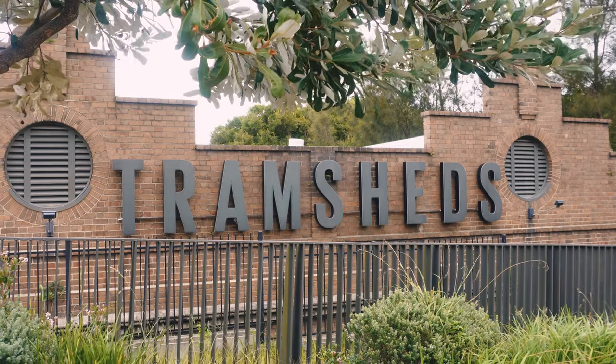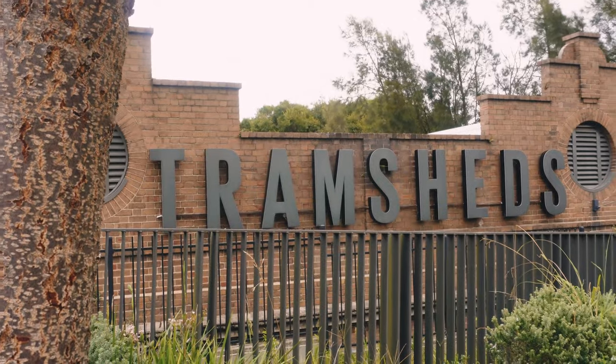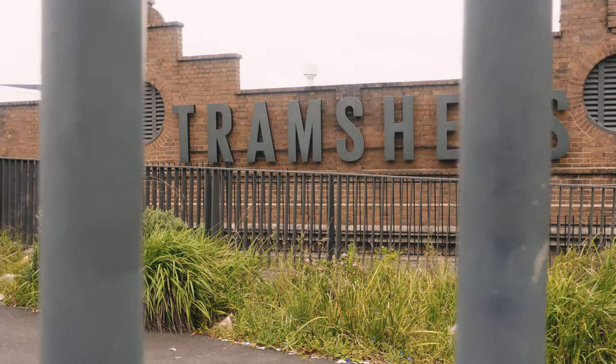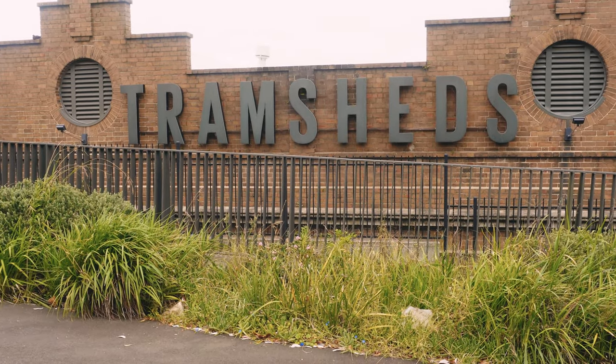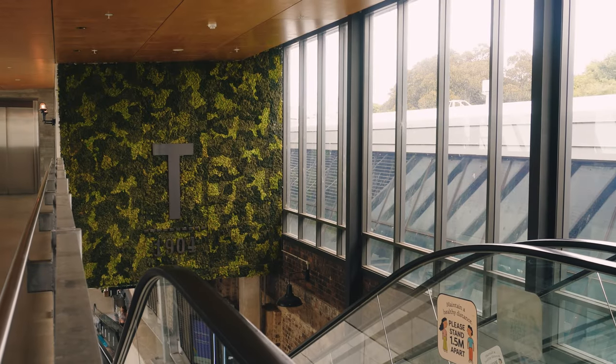So here we are at our location — the Tram Sheds. Join me for a walkthrough. The Tram Sheds have a fascinating history that reflects their transformation from derelict structures covered in graffiti to vibrant hubs of culinary delight. Originally built in 1904, the Tram Sheds served as a depot for Sydney's extensive tram network, housing trams and facilitating maintenance and repairs.